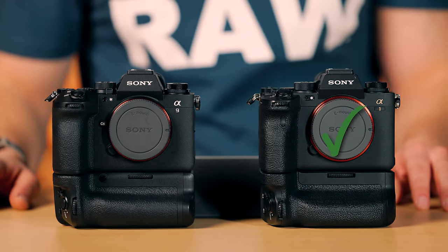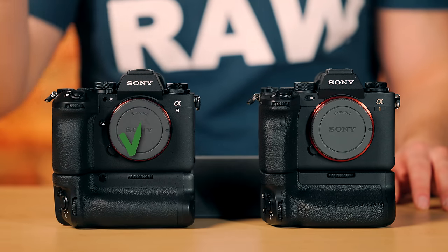Does one get a checkmark over the other? The checkmarks don't mean very much — I make them up as I go — but if you want more megapixels with the ability to crop, the A1 gets a checkmark. If you want the most revolutionary new sensor firing all at once, the A93 gets a checkmark. There are pros and cons to both as we go through the specs.